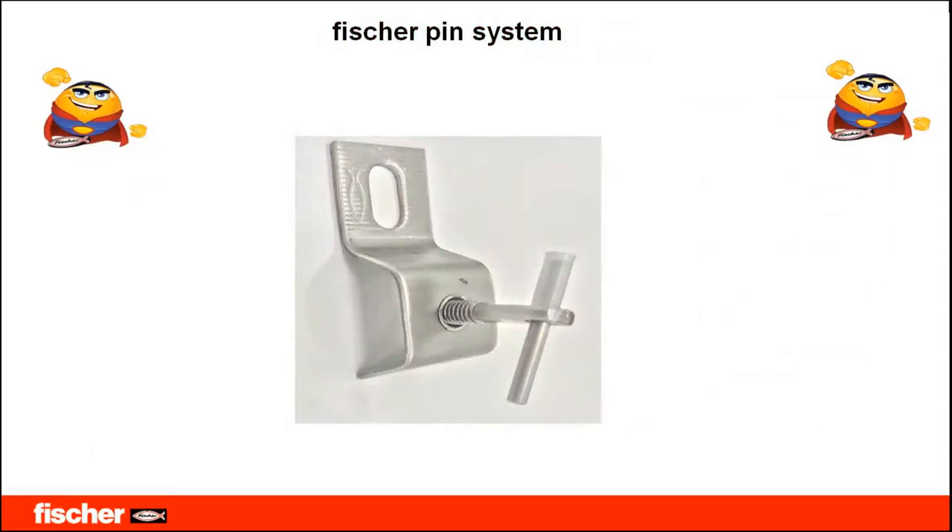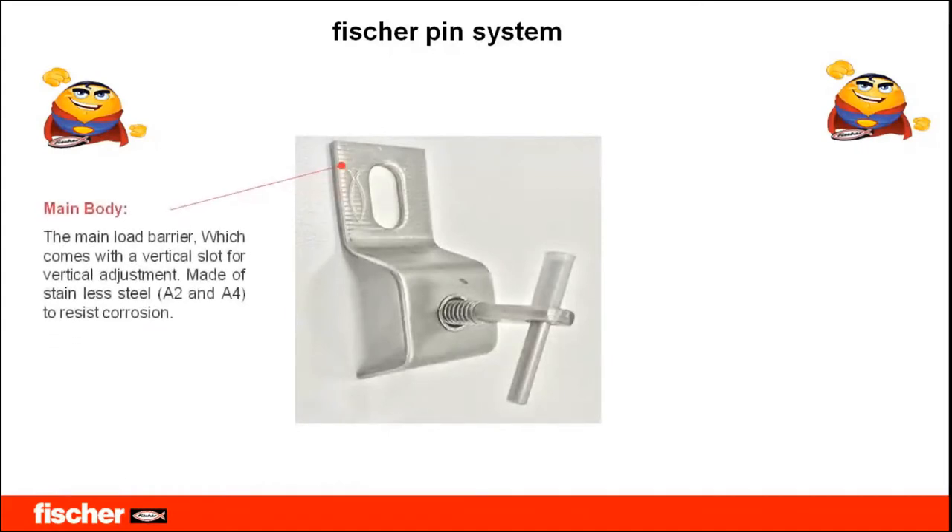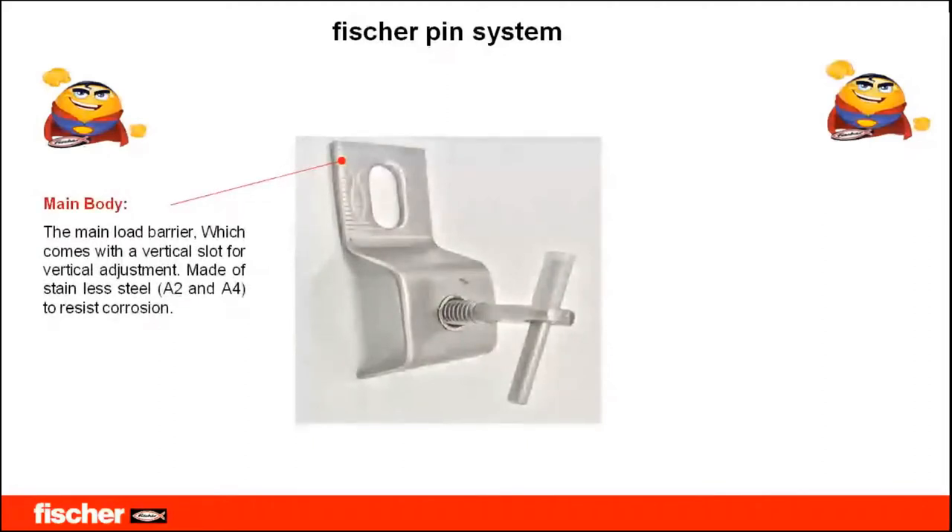Here is the typical product used in the Fisher pin system. Many strong installations are done using these clamps — some call it the pin system, some call it the mechanical system. Let's look at the individual elements involved in this clamp and discuss them one by one.